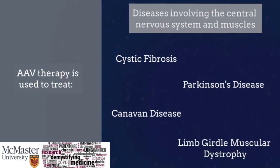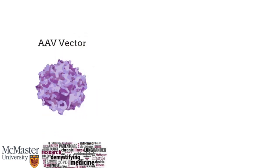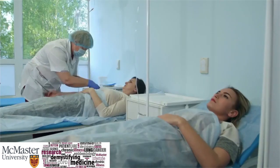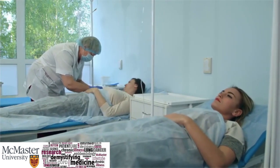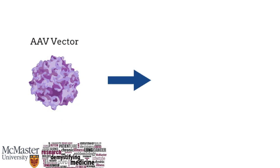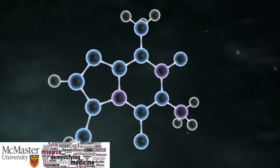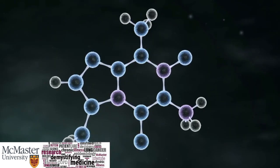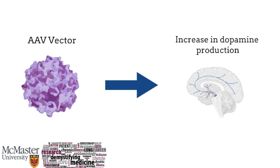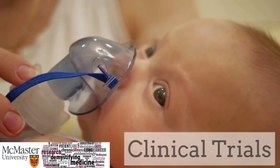There have been countless successful trials, but let's go over three where AAV therapy has been successful. First, an in vivo model shows that a specific AAV vector was successfully delivered to the airway of rabbits and continued to be naturally expressed, indicating that this could be a safe and potential treatment for adult cystic fibrosis patients. A second in vivo trial shows that a specific AAV vector was able to bring a vital gene to skeletal muscle and the central nervous system, which allowed the body to naturally produce various types of proteins. Lastly, a specific AAV vector was used to increase dopamine production in patients with Parkinson's disease. Increased dopamine production is currently being researched, as it may be correlated to ease in symptoms.